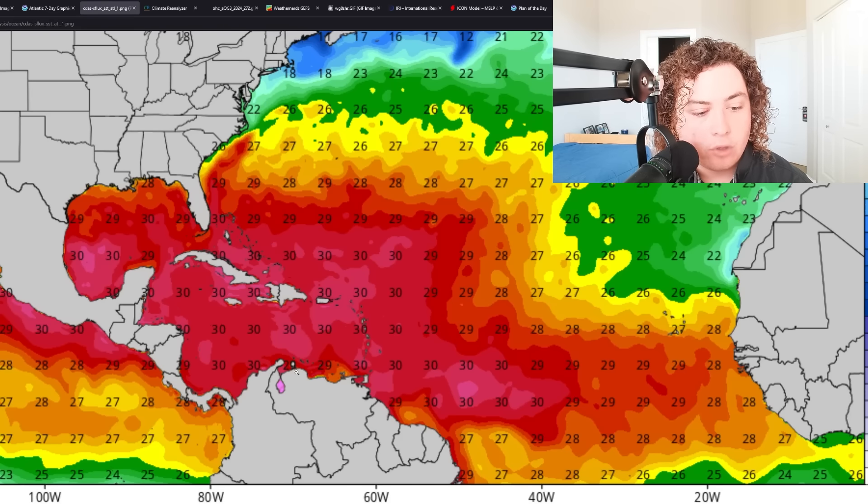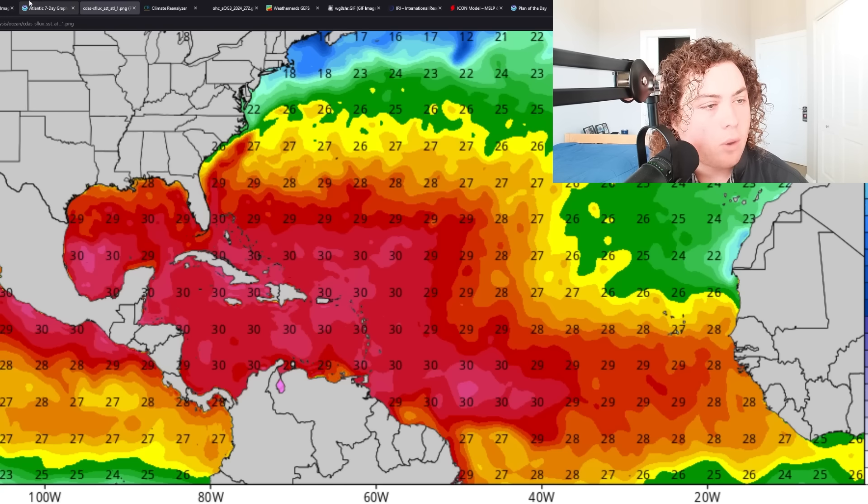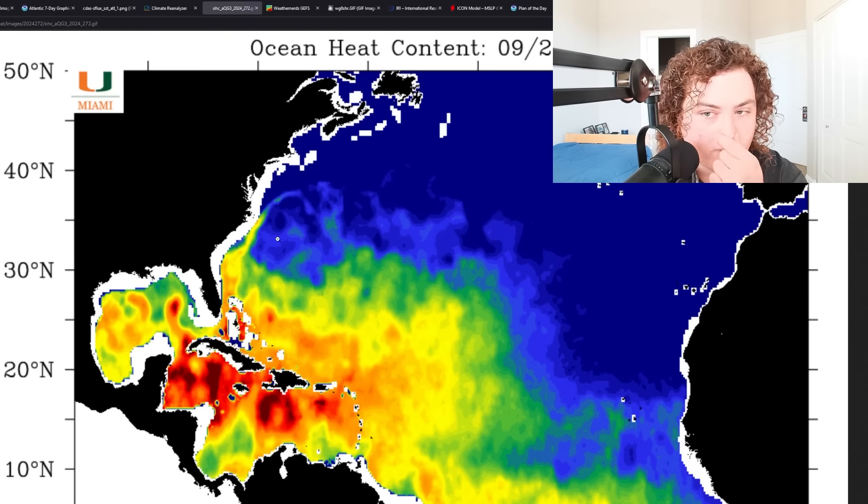Global sea surface temperatures are still well over 30 degrees Celsius in the Caribbean Sea and parts of the Gulf of Mexico, especially the loop current. Looking at this closely, upwelling really didn't do much in the Caribbean — it only went from 31°C to 30°C, or essentially from 88°F to 86°F. That's not going to make much of a difference — still very conducive for rapid strengthening and quick organized development. Even in the loop current, there wasn't much of an OHC drop because of how fast the previous system moved.